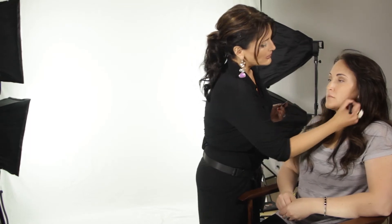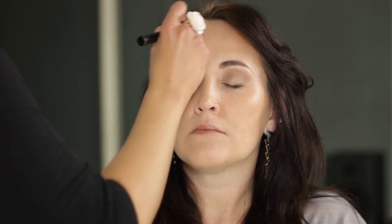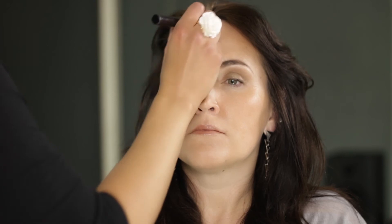I think it's a great option for summertime because it's lightweight and when it's hot, tinted moisturizers are where it's at. If you don't have specific skin concerns, you don't have a lot of acne or things that you truly need to cover, I would say that a tinted moisturizer is a great option.